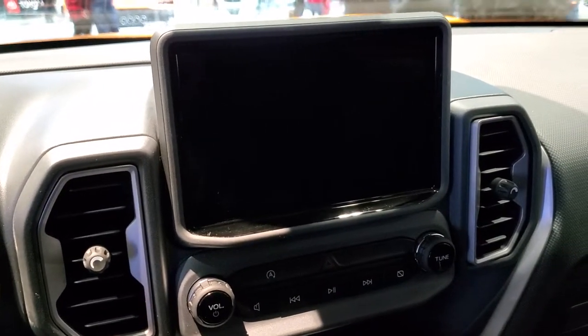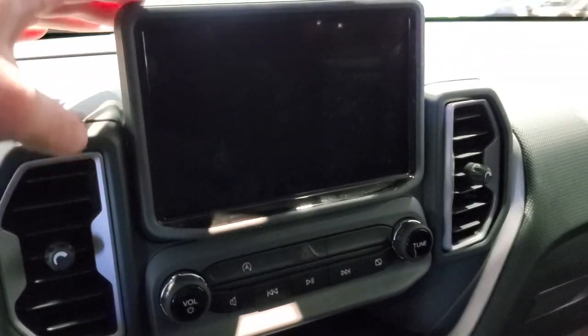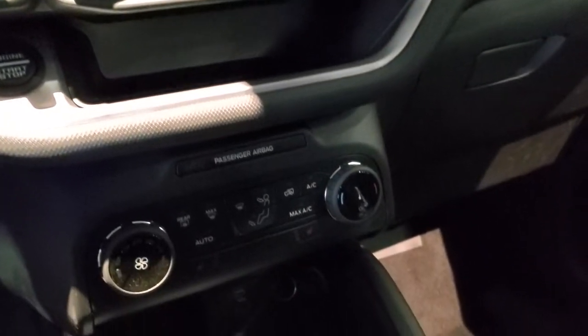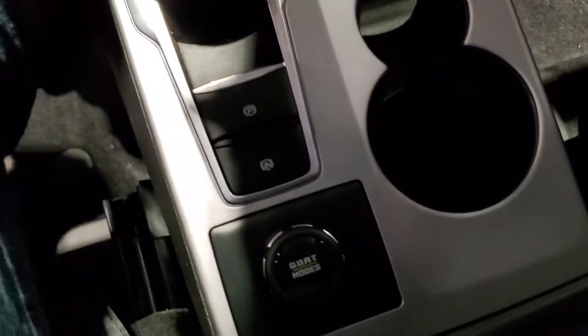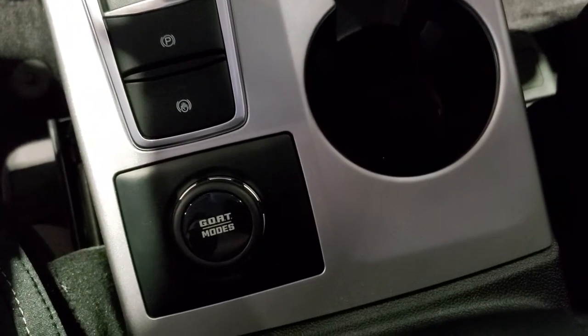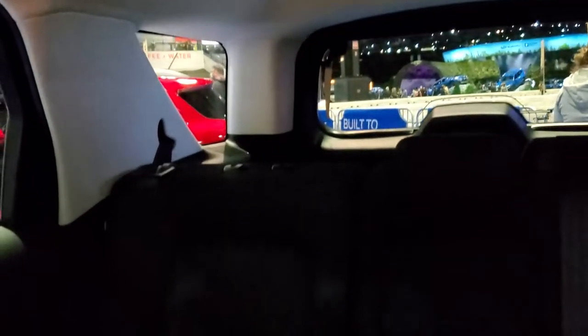One of the knocks it got on Edmunds is that it has the old infotainment system, so maybe they'll be updating that soon. Got the climate controls down there, the automatic transmission, and this one has the different go-over-any-terrain modes on there. It's a shame they're not powered up and you can't really play with the radio, but the headroom in this thing is amazing. My head's about a foot away from the ceiling — the headroom in these is really nice.